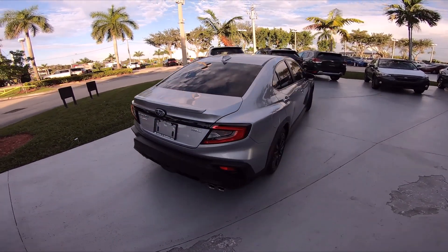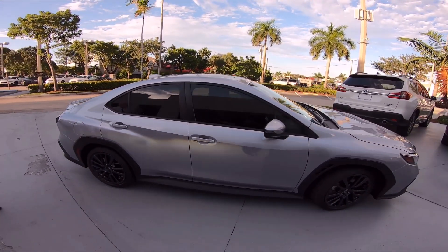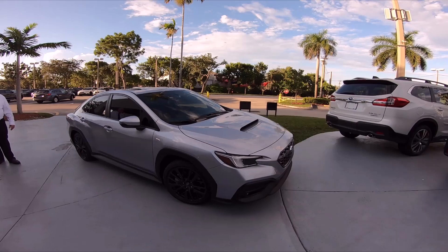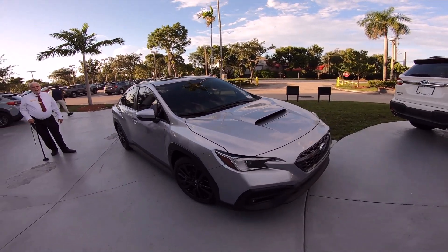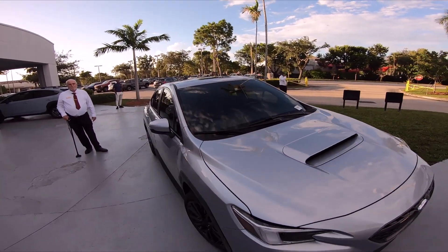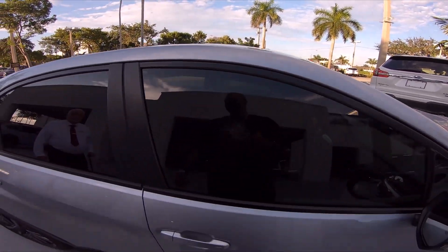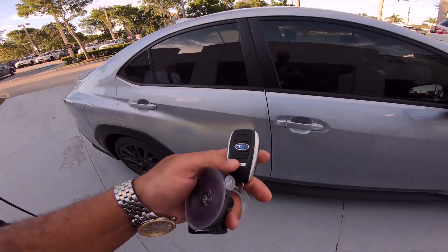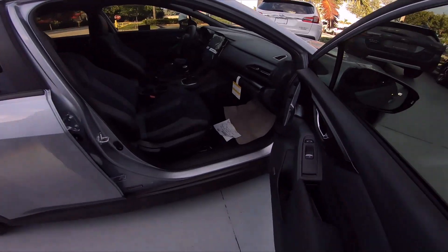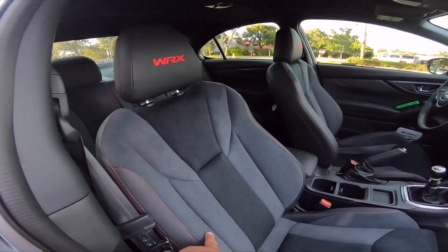This is the 2022 Subaru WRX. Since I got out of my STI, I want to see if the new WRX compares driving wise. This is a Limited trim, so we got the manual gearbox, sunroof, and Harman Kardon speakers — so it's going to sound good. I love the seats on these. Seats are real nice and plush.